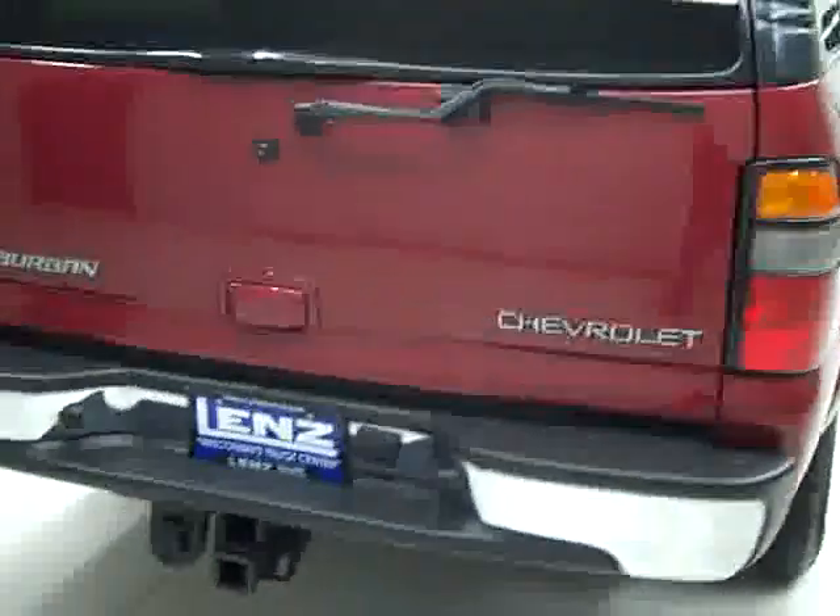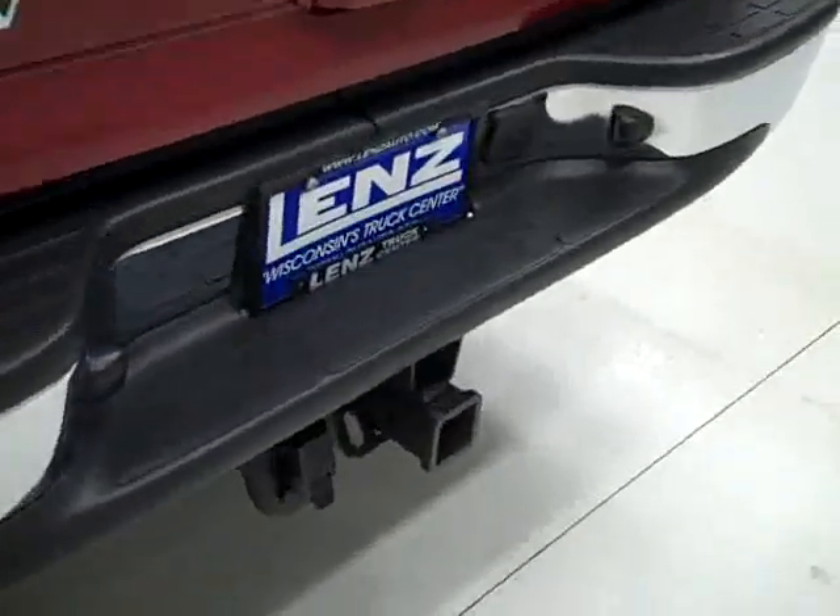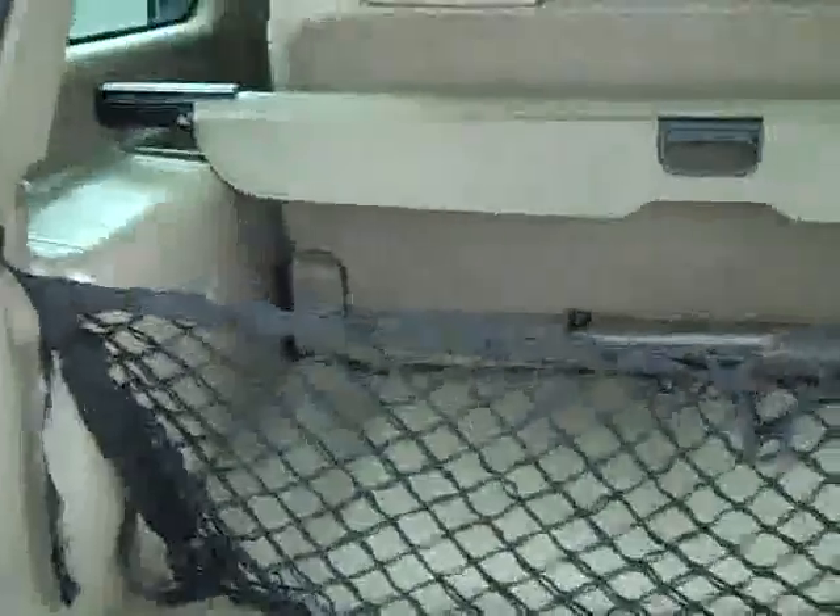Around back, the rear bumper and hatch look to be in good shape too. There's a hitch, transmission cooler, and wiring as part of the towing package. We can open her up to reveal the cargo area — there's a cargo net here and it's nice and clean. Seats do come out and fold down for even more room.